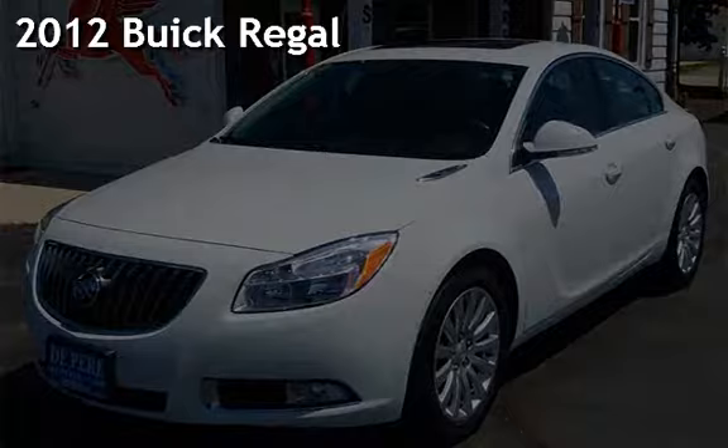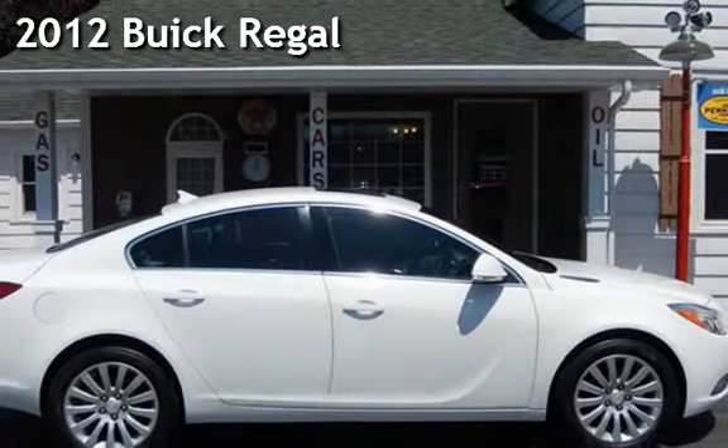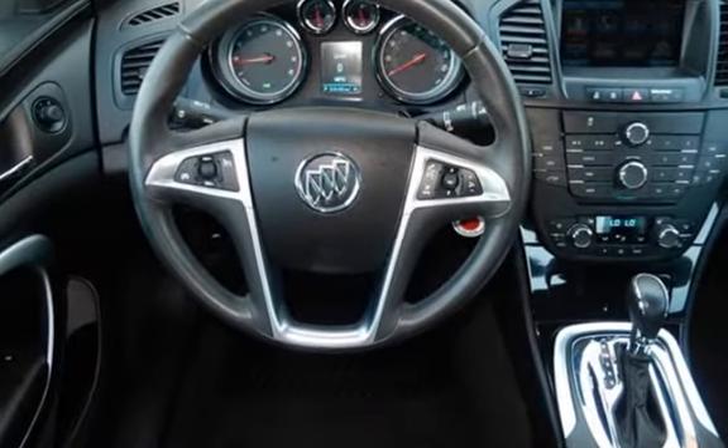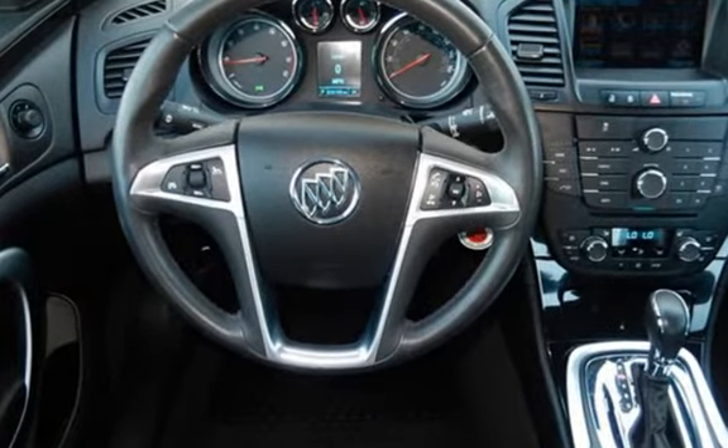Presenting a pre-owned 2012 Buick Regal. This four-door sedan has a four-cylinder, 2.4-liter i4 engine, with front-wheel drive and an automatic transmission.